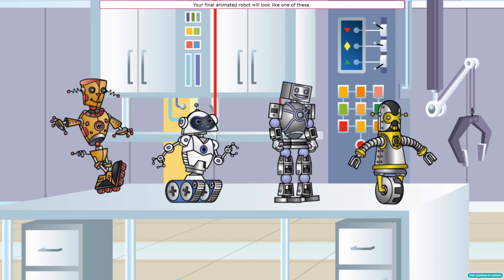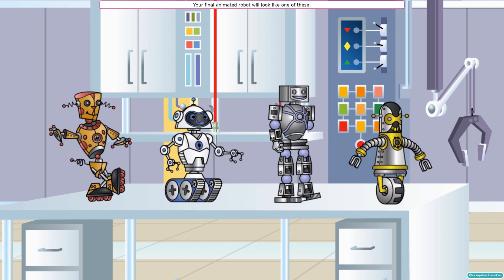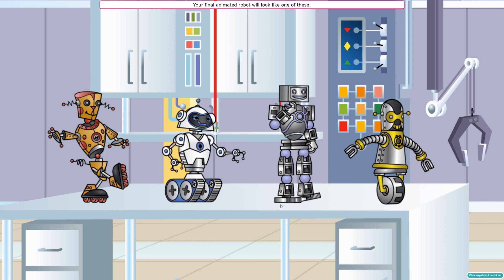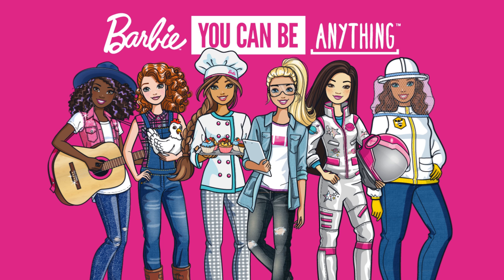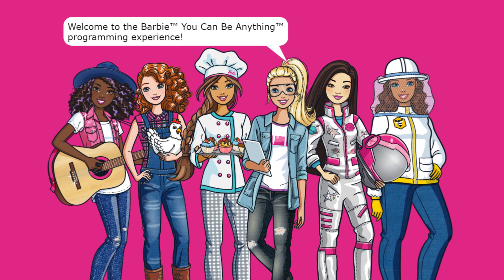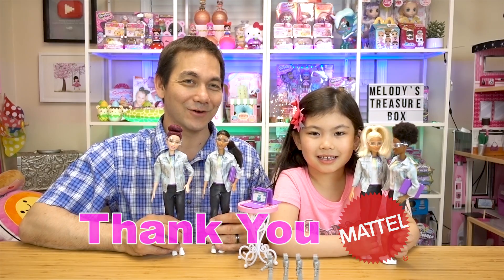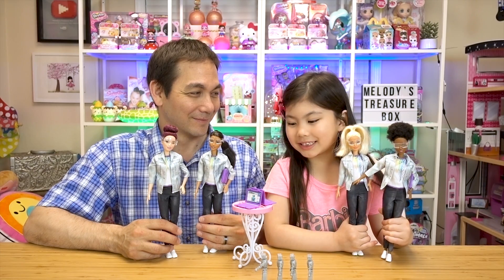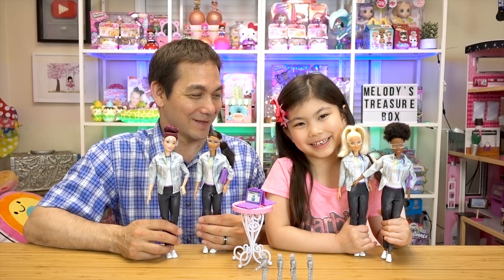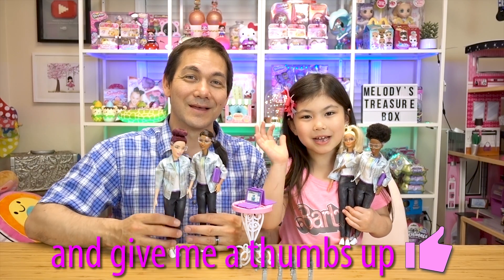Daddy, we did it — the robots are all good again! Yes we did, Melody! Isn't programming fun? In fact, you can program robots to do just about anything you want. Treasure Box friends, if you want to try Tinker as well you can follow the link in the description. Thank you so much Mattel and Barbie for sending us these robotics engineers — 2018 career of the year! We love that they promote STEM and careers in engineering, and I love the computers and the robots. Please subscribe!